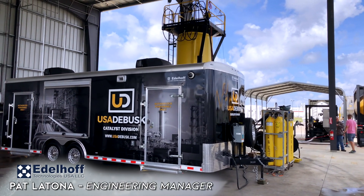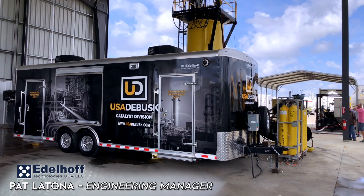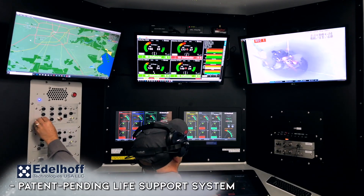We at Adaloft are introducing digital life support control technologies for the inert entry confines based markets. This patent-pending digital system is based on industry proven technologies.